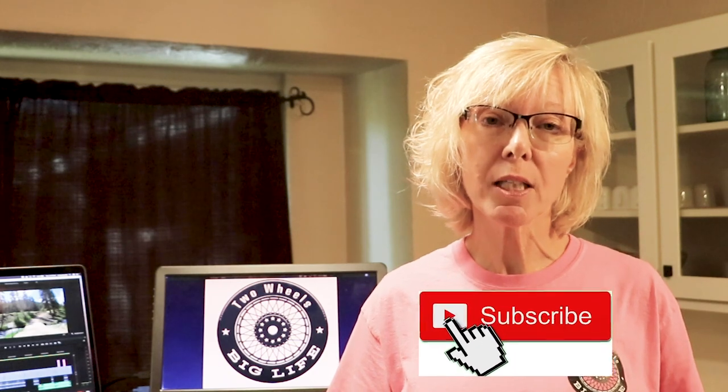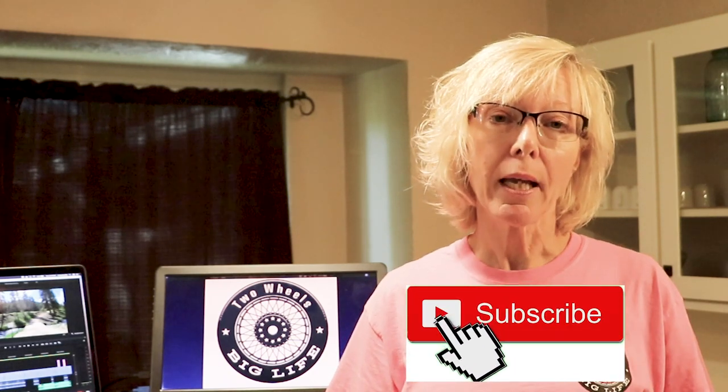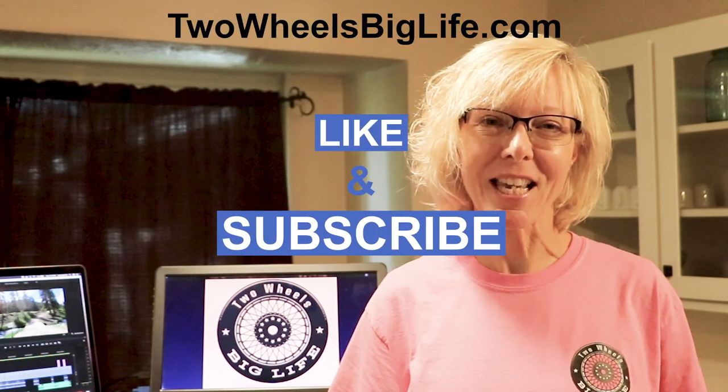Those are just a few of my tips and suggestions on how you can budget for your next amazing motorcycle trip. If you liked what you saw, please give this video a big thumbs up. If you haven't subscribed, hit the subscribe button and ring the bell. If you have any comments, please put them below — I'd love to hear from you. Until next time, ride safe.